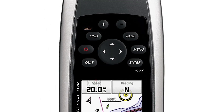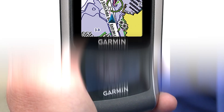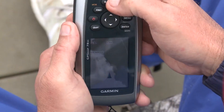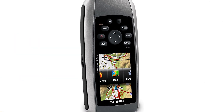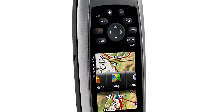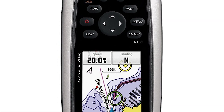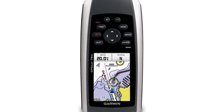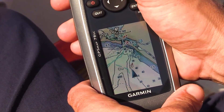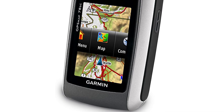The GPSMAP 78SC comes loaded with marine-specific features to enhance your seafaring experience. Access tide and current data and stay informed about your surroundings — whether you're planning a fishing expedition or navigating through coastal waters, this device provides the information you need for a safe and enjoyable voyage. The intuitive interface and easy-to-use controls make following your course a straightforward task, suitable for seasoned sailors and novice kayakers alike.